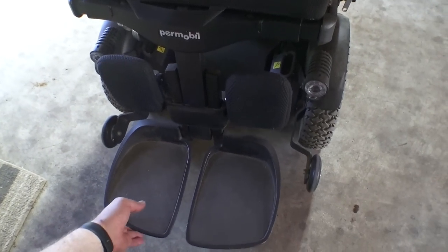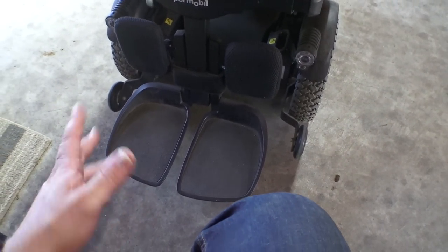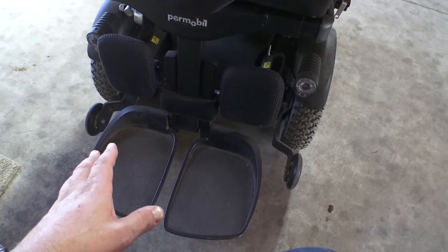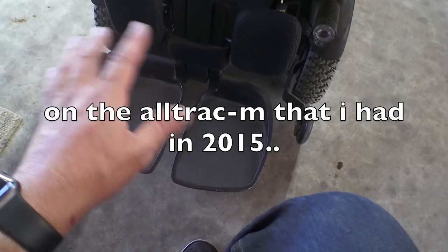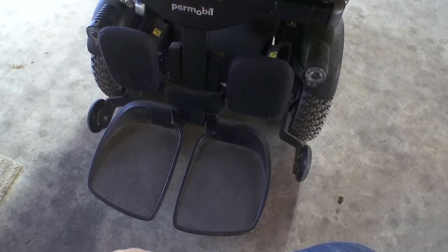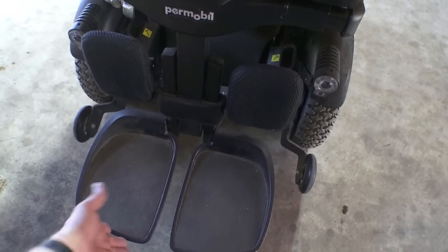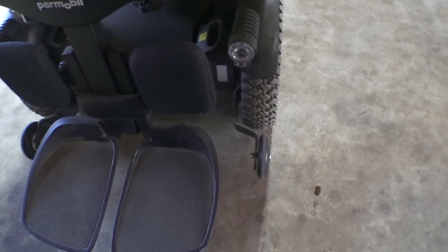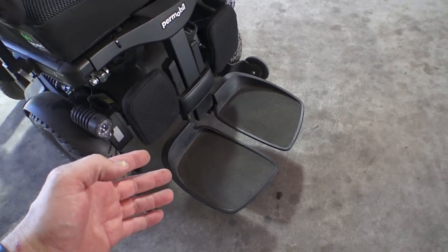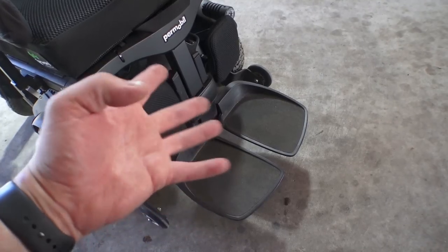This leg rest wobble is a Permobil thing, and I actually don't mind it at all. A lot of times I push doors open with my feet because my shoes hang off the front. With other chairs, particularly Amy Systems, the leg rest assembly would just bend in a slight breeze if you brush up against a wall or try to push a door open. So I kind of like the idea that these give a little bit. When you're actually sitting in the chair with weight on there, they don't move around that much. If it was completely rigid and you bumped into something, stuff would potentially break or bend.